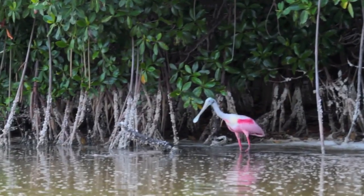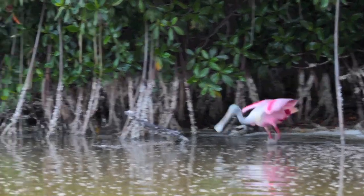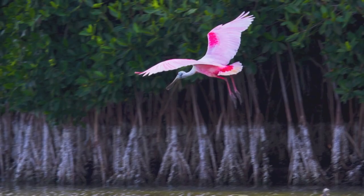Highly desirable for its colorful feathers, the roseate spoonbill was virtually extirpated from the United States, and in the early 1900s there were no known nesting colonies remaining in Florida Bay.